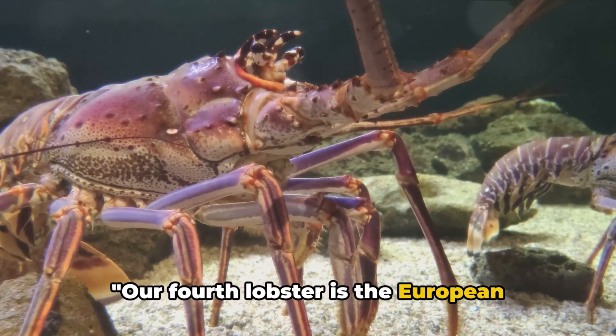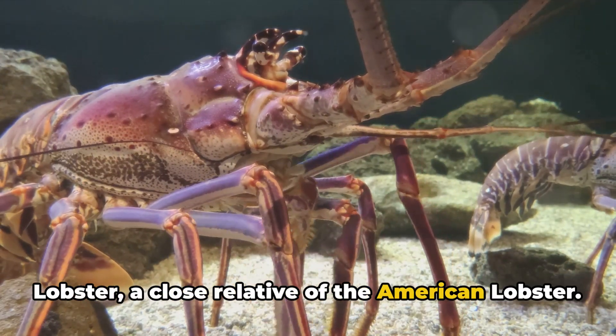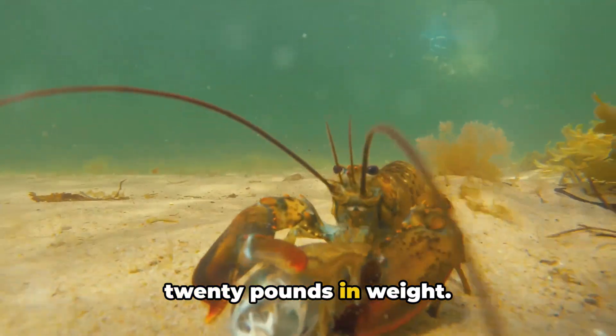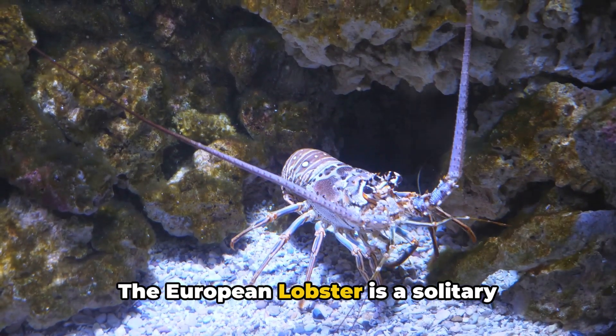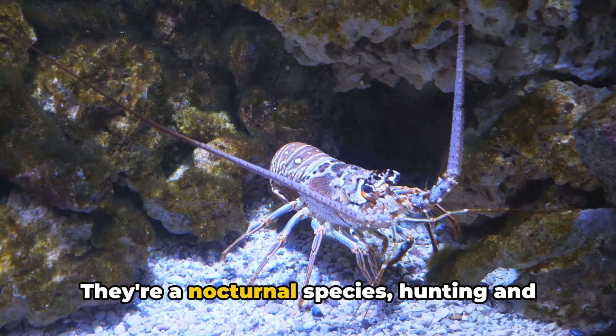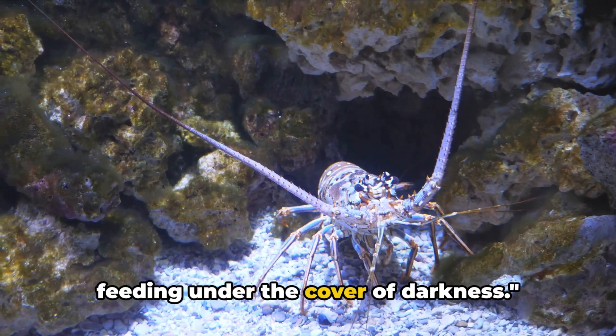Our fourth lobster is the European lobster, a close relative of the American lobster. It's smaller, with males averaging about 20 pounds in weight. The European lobster is a solitary creature, living alone in burrows and crevices. They're a nocturnal species, hunting and feeding under the cover of darkness.